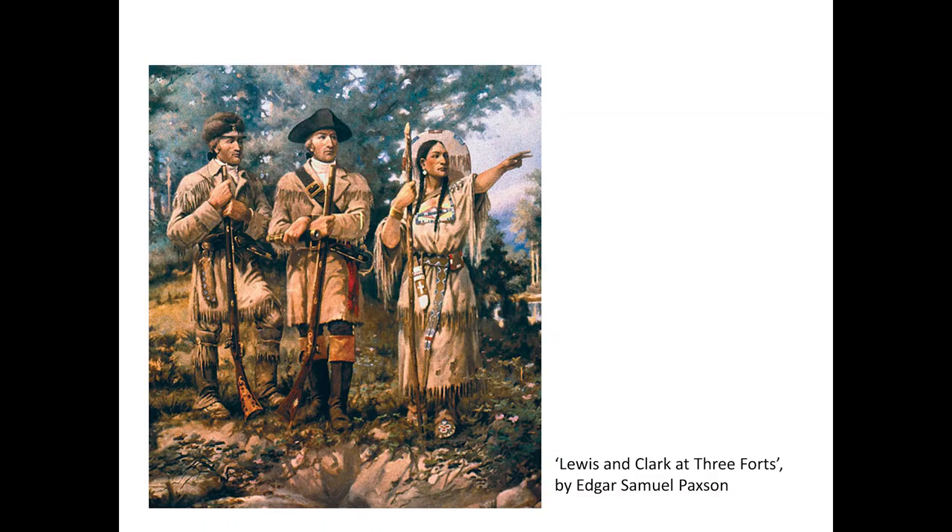Explorers Lewis and Clark may have been saved by the pawpaw. William Clark wrote in his journal: 'Our party entirely out of provisions, subsisting on pawpaws. We divide the biscuit, which amounts to nearly one biscuit per man. This, in addition to the pawpaws, is to last us down to the settlements, which is 150 miles. The party appear perfectly contented and tell us that they can live very well on the pawpaws.' That's from Lewis and Clark's 1806 journals.